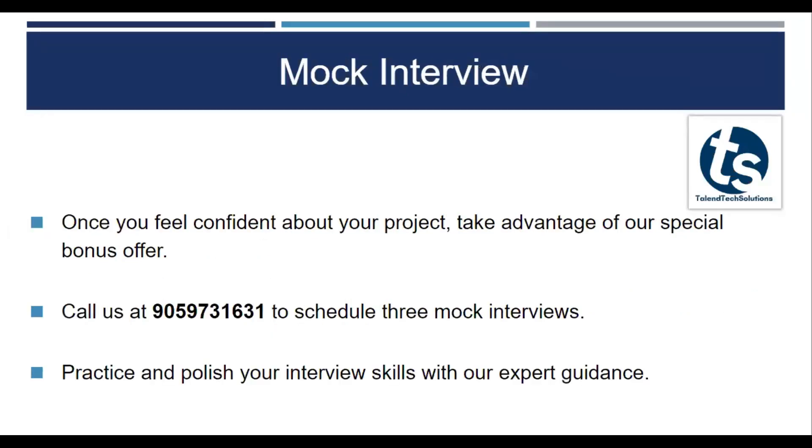We also offer mock interviews. Once you feel comfortable that you have done the internship, you have done the projects, and you're ready to take on actual job roles, we offer mock interviews. You can call on this number and schedule your mock interviews, practicing and polishing your sessions and experience with our expert guidance.